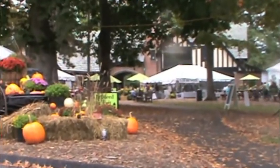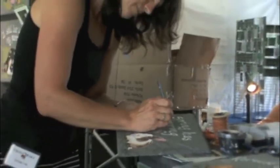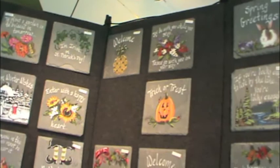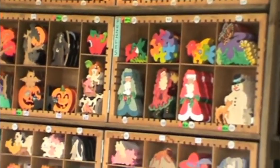Stan Hewitt ushered in fall with its annual Ohio Award, which ran October 3rd through 6th. Guests could enjoy food, live entertainment, and participate in activities such as drawings. One of the highlights were the more than 120 artists at the event, several of whom gave demonstrations of their work.